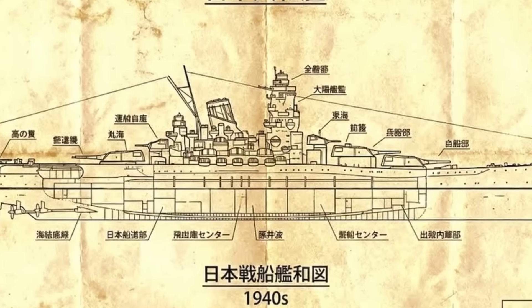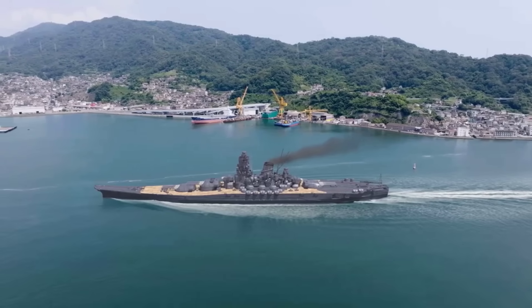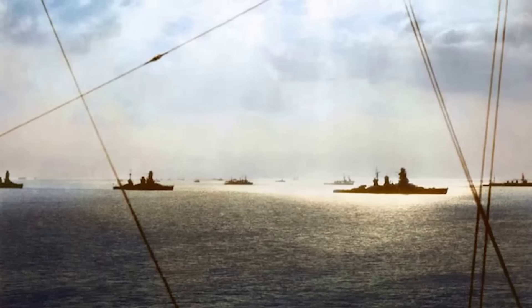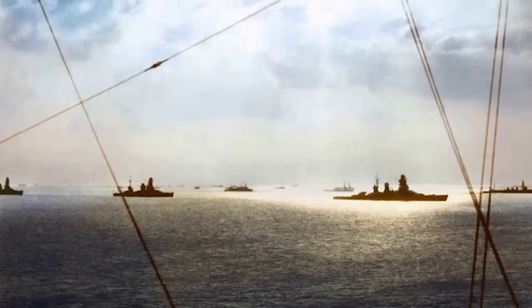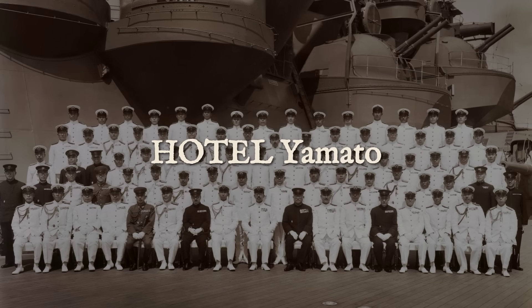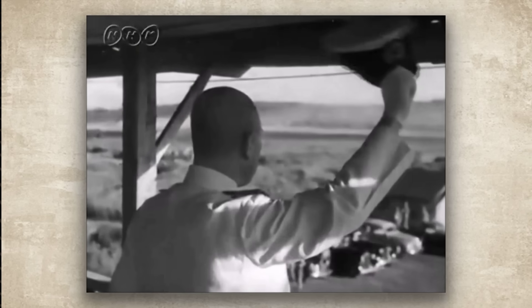But the story takes an ironic turn. From February 1942, Yamato served as the flagship of Admiral Isoroku Yamamoto's combined fleet, yet she spent most of the war swinging at anchor. Between August 1942 and May 1943, she remained stationed at Truk Lagoon for more than eight months without firing her main guns in combat, earning the derisive nickname 'Hotel Yamato' among frustrated crew members. During the Battle of Midway in June 1942, Yamamoto commanded from Yamato's bridge, but the battleship group remained too far from the action to intervene as four Japanese carriers were destroyed.